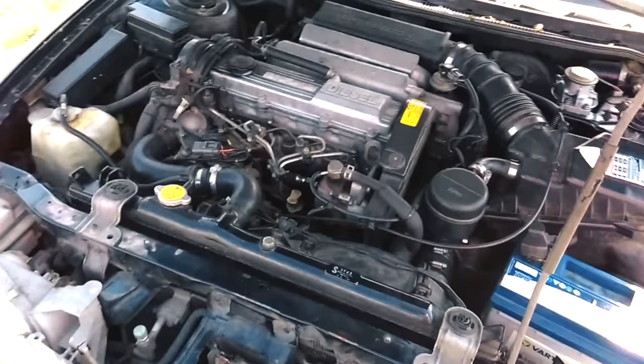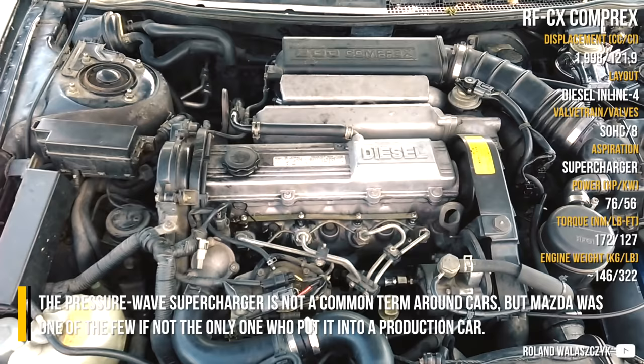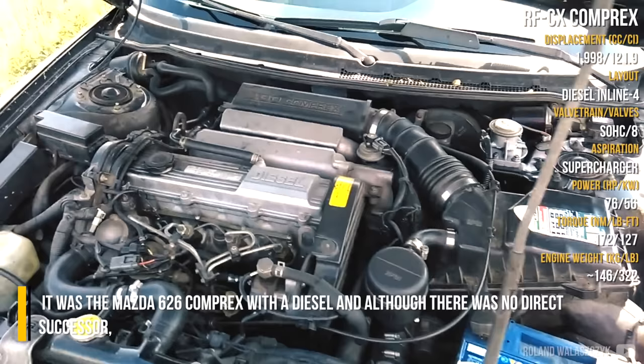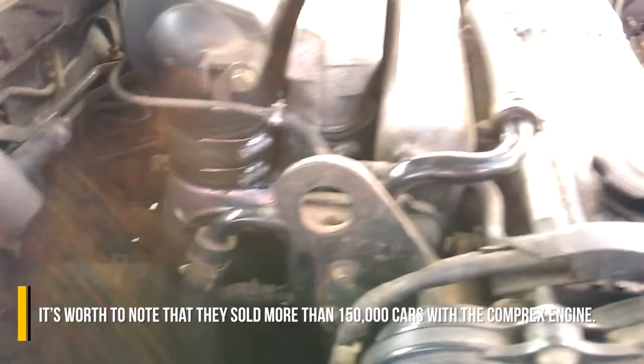The pressure wave supercharger is not a common term around cars, but Mazda was one of the few — if not the only one — who put it into a production car. It was the Mazda 626 Comprex with a diesel engine, and although there was no direct successor, it's worth noting that they sold more than 150,000 cars with the Comprex engine.